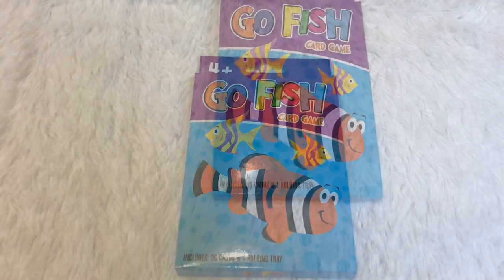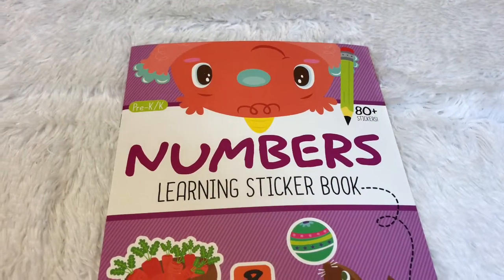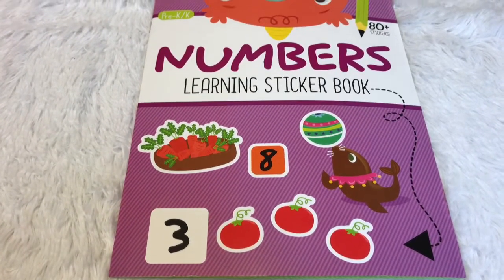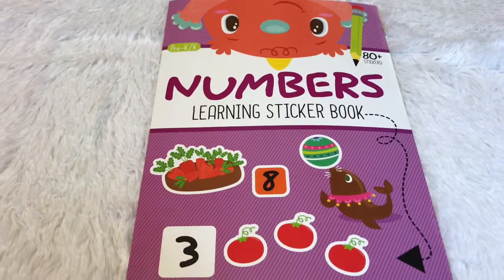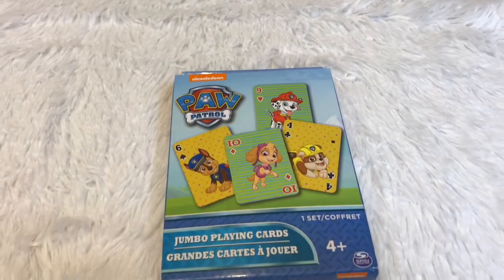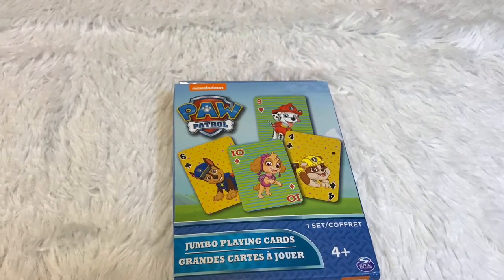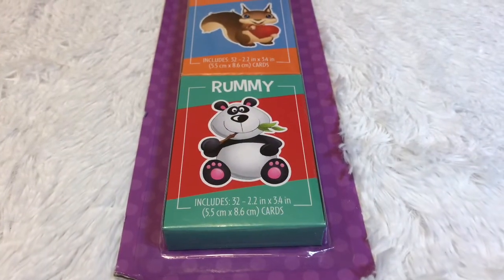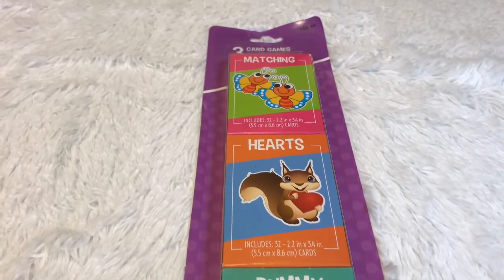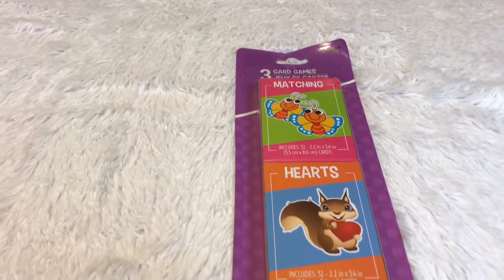I got him this Go Fish card game. There's also this Numbers Learning Sticker Book with 80 plus stickers. And there is a set of three card games — one is Matching, the second is Hearts, and the third one is Rummy.